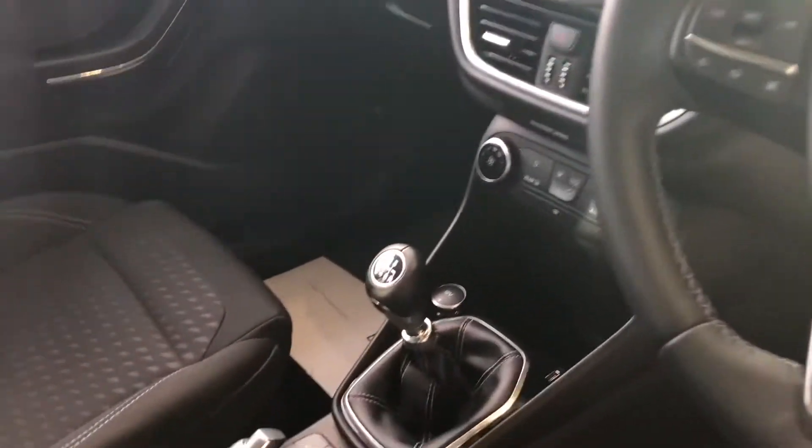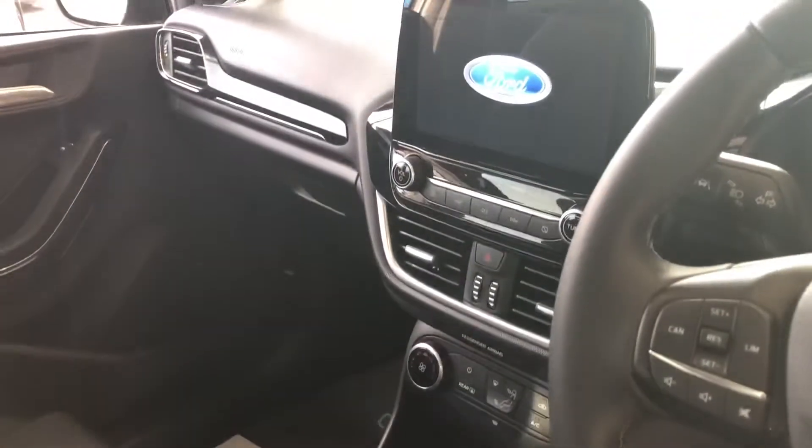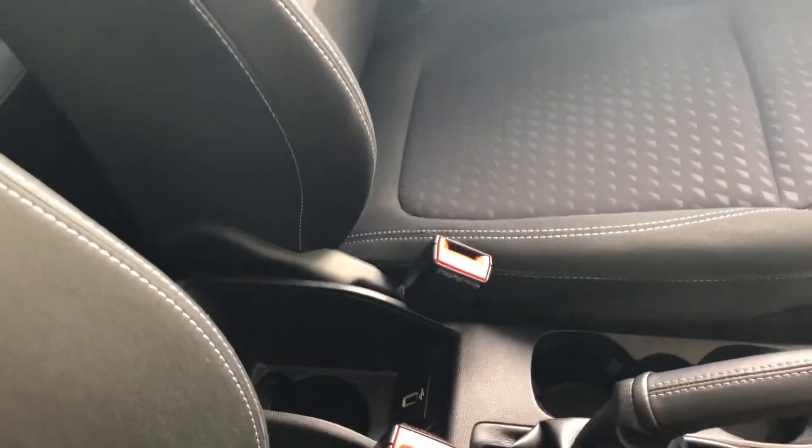Auto lights and wipers, and of course being a Ford, it's got a heated front windscreen. Different driving modes including Eco mode, so you can be particularly fuel conscious, and you've got a USB connection for your phone.